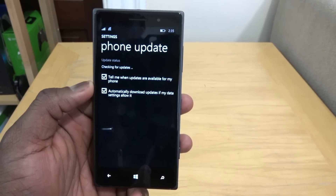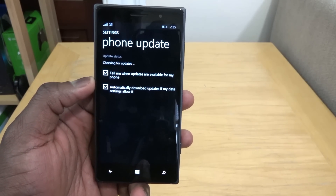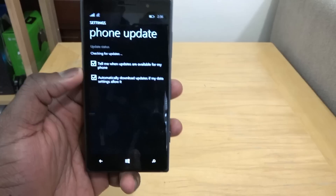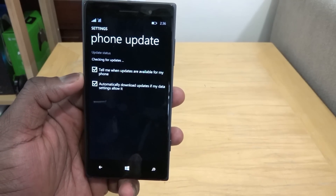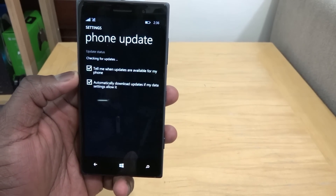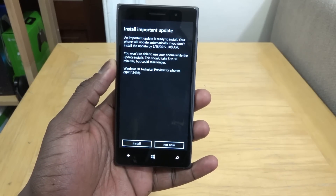I suggest you back up all your data just in case, because it will most likely wipe everything. That's just a precaution — it may not do that. I'm actually doing the update right now and checking for updates here, so the best suggestion is to back up your data before moving forward.